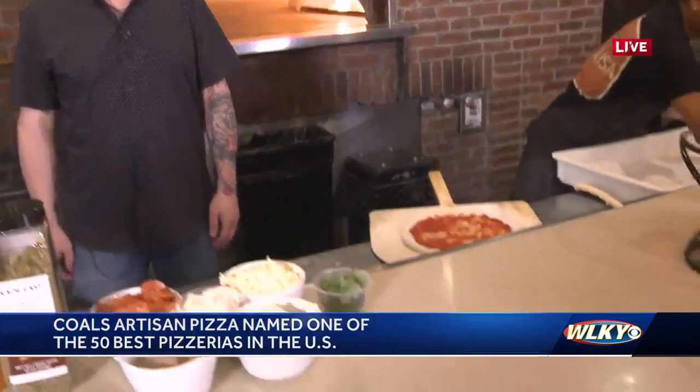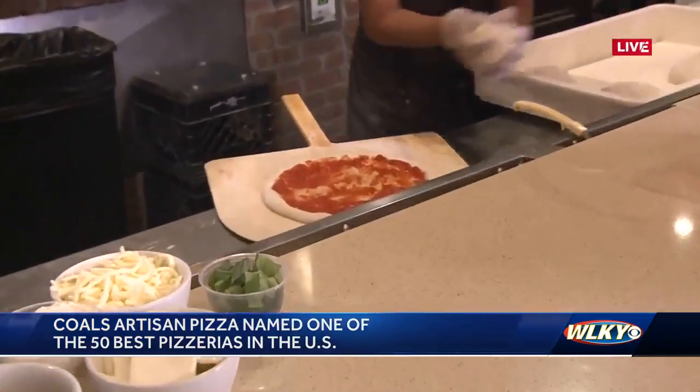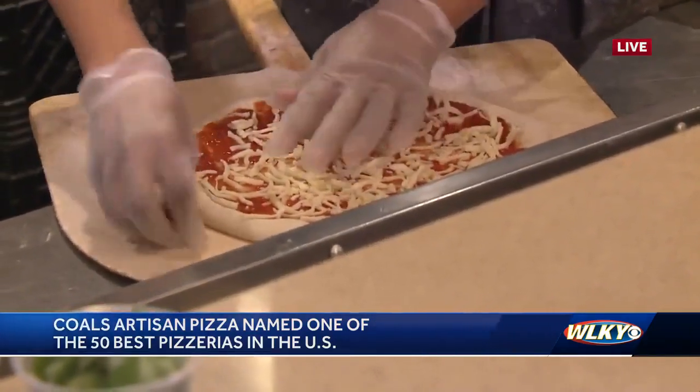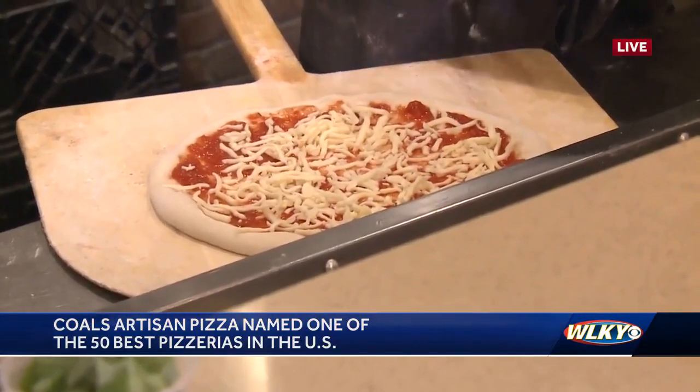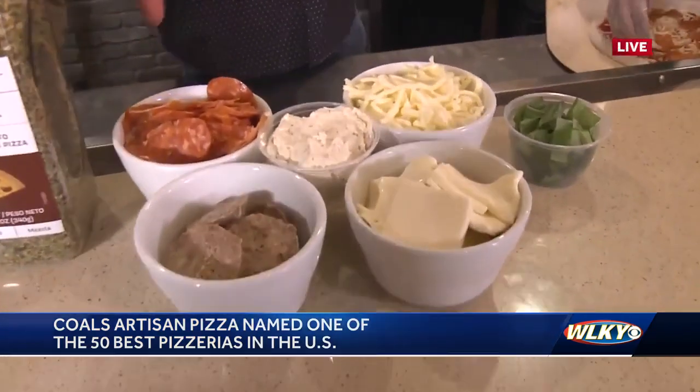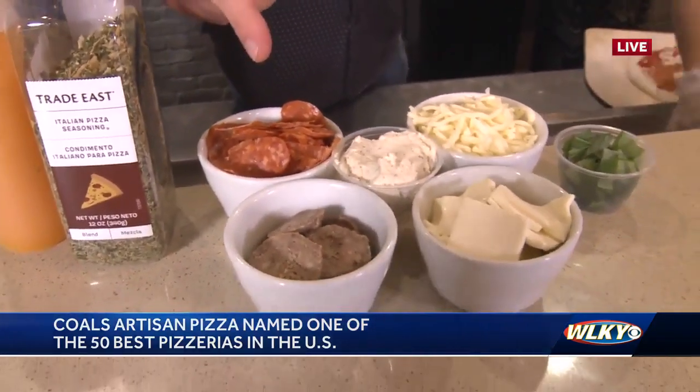He's putting together our newest pizza to go on the menu — it just dropped this week. It's called the Hurstborn. It's a red-based, marinara-based pizza with shredded mozzarella. We've got margarita pepperoni and our sliced in-house made meatballs.